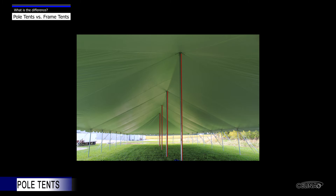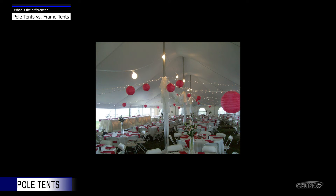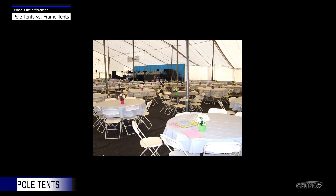Pole tents use center poles to support the tent fabric, and all tension is held by the stakes. Some end users like to use the poles as a feature, decorating them with vines, plants, fabric, streamers, or flowers. Center poles may also be convenient for adding lighting. For others, the poles are an inconvenience, obstructing table layouts and views.